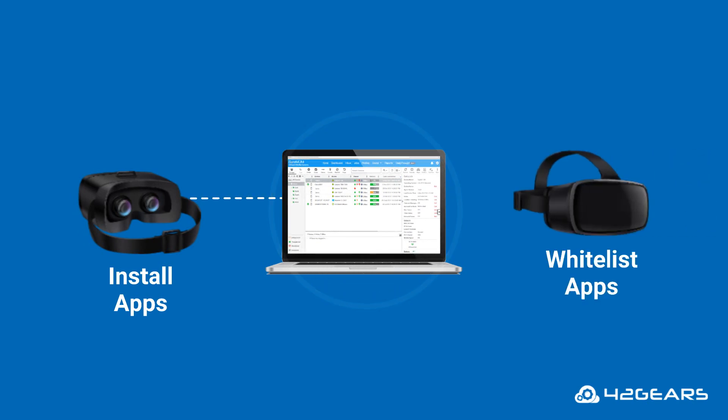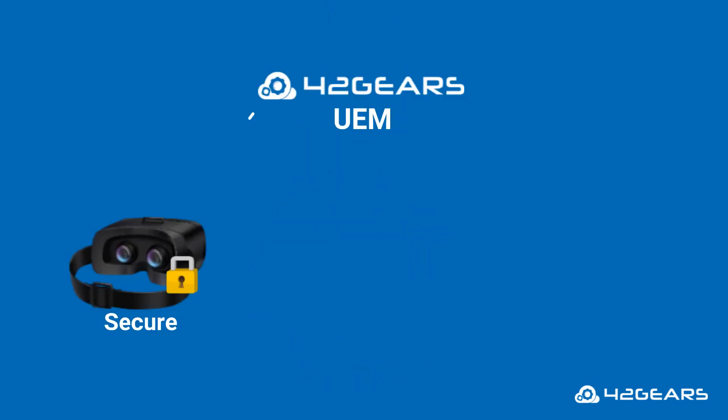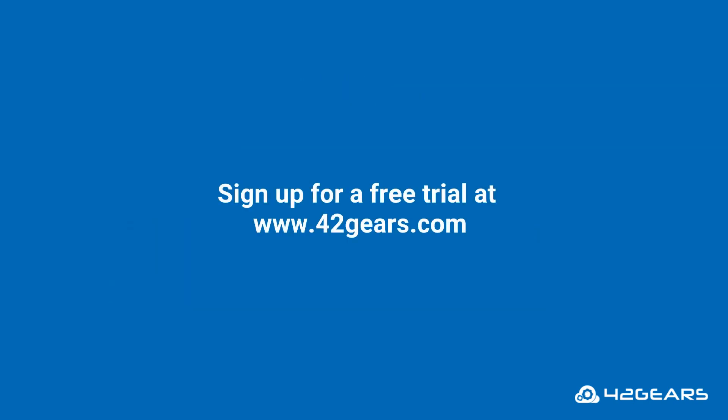You can install whitelist apps remotely from a centralized console. You can also remotely transfer multiple files on these headsets. Use 42Gears UEM to secure, monitor, and manage your virtual reality devices. Sign up for a free trial today at www.42gears.com.